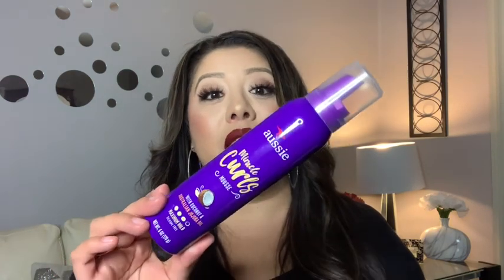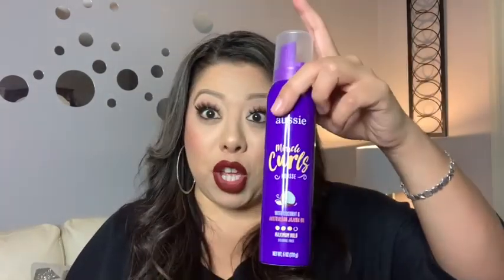I really recommend this one for those with curly hair who don't want frizziness. The only downfall is that the container is so small - only six ounces - and I feel like I'm going to run out quickly. It's not that expensive though, so that helps. They need to make a bigger can.